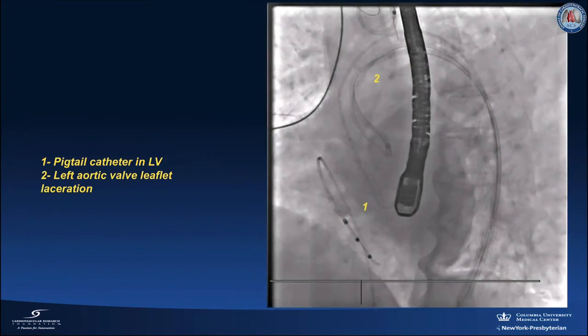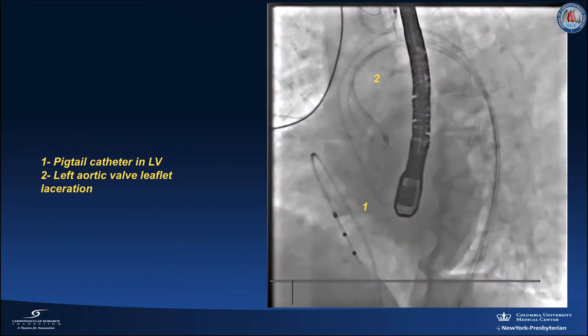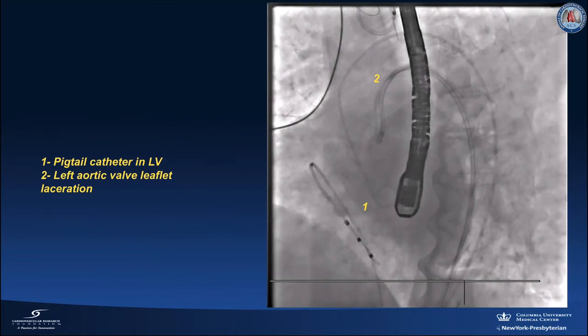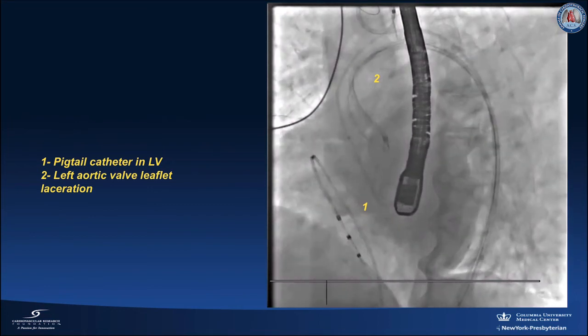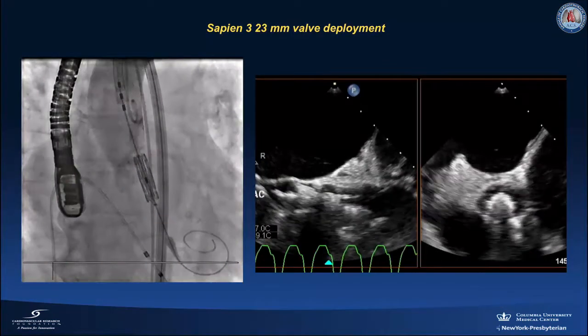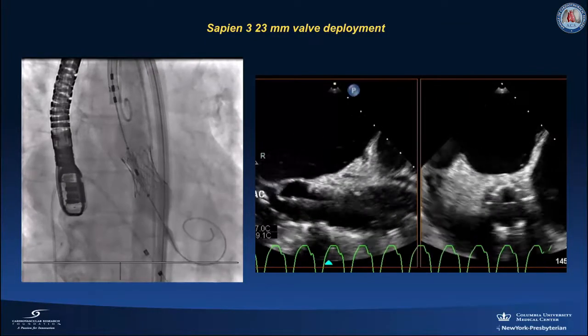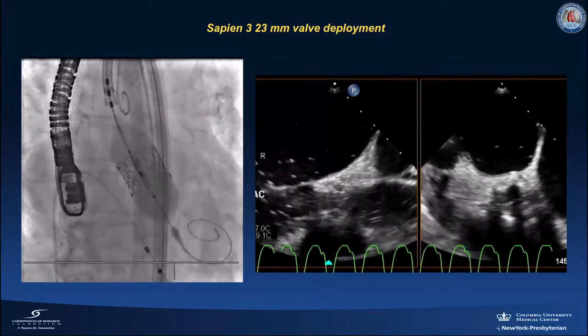After removing the guides used to lacerate the right aortic valve leaflet, we positioned a pigtail catheter inside the left ventricle. This was done to minimize the time to valve deployment after the final step of lacerating the left aortic valve leaflet. A stiff wire was placed into the left ventricle using the already-positioned pigtail, followed by deployment of an S3 23 mm valve during rapid pacing.